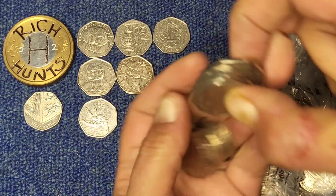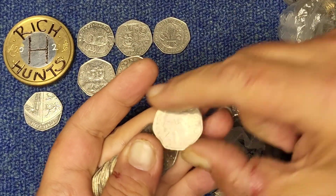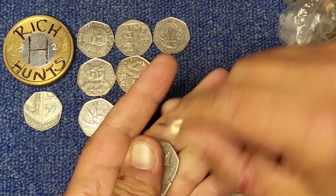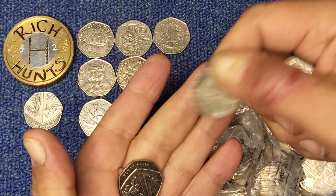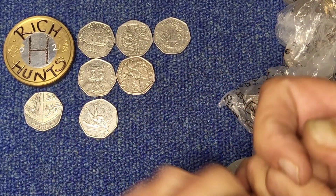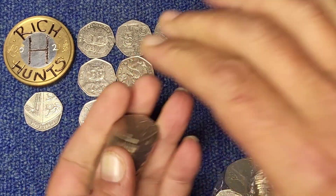For Britannias, you can look for 2008 — that is the lowest minted year for Britannias, at 8.3 million or so. So yeah, but I have plenty of those, so unless a Britannia jumps out at me as being in extremely nice condition, I don't actively look for them — I have more than a few.